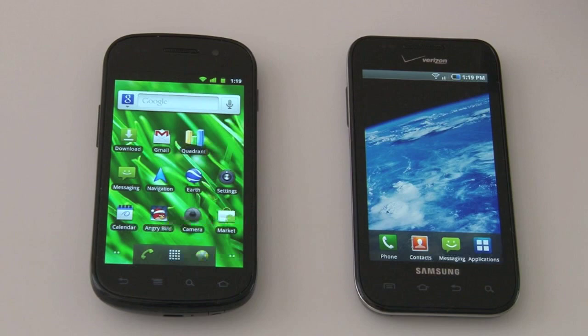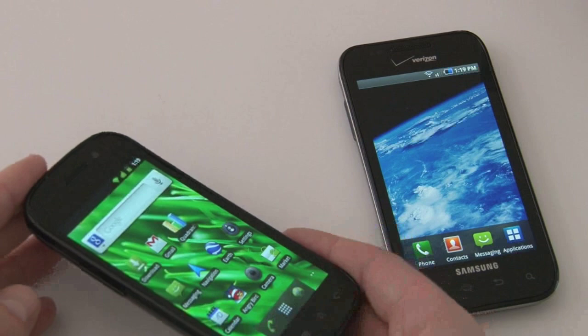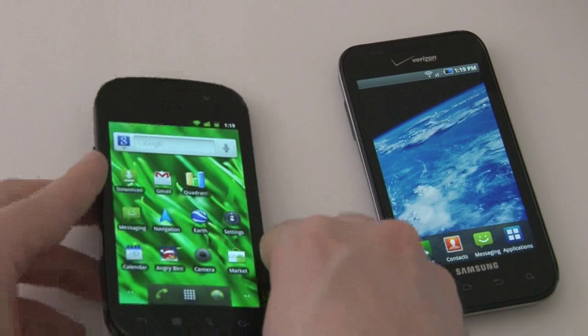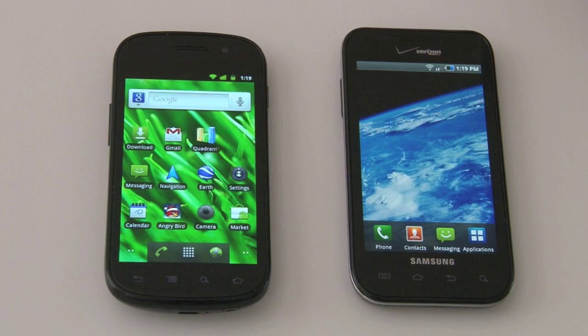On the Nexus S there's one notable difference — the display is slightly curved. It makes for a nicer experience moving your finger over it and holding it up to your head. Nothing giant, but worth noting when comparing the two devices. From a processor standpoint, the theme is identical: both are powered by a 1GHz Cortex A8 Hummingbird processor running with 512 megabytes of RAM each.